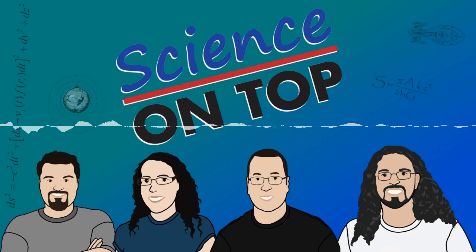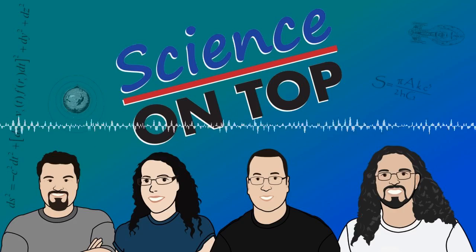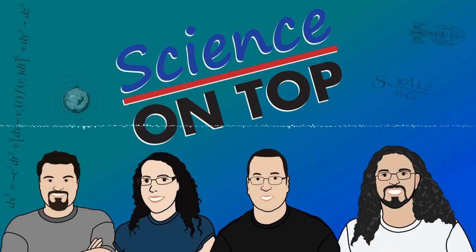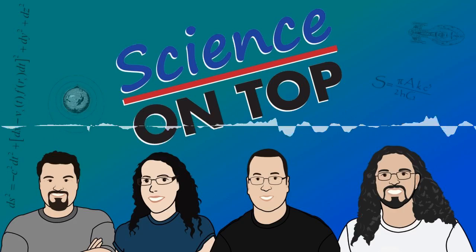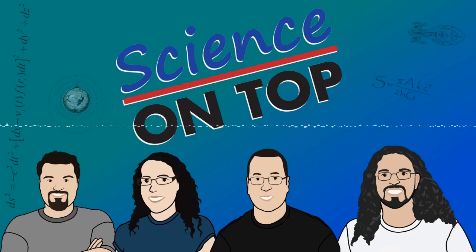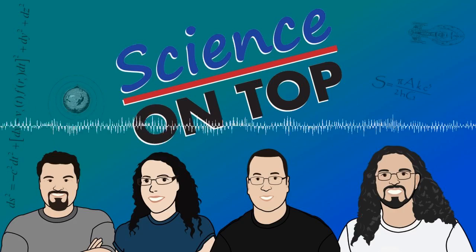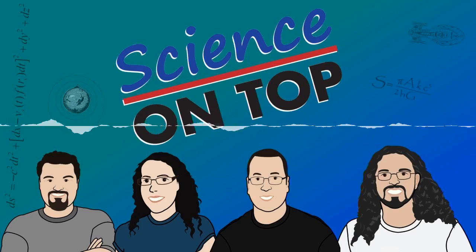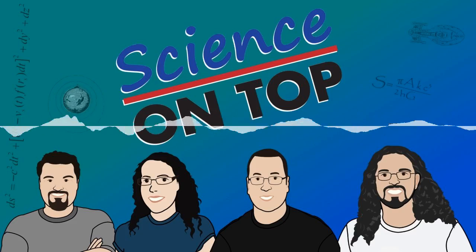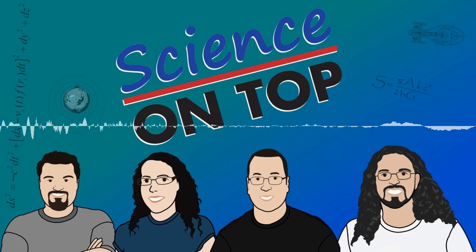Well I think that's our show. As usual, you can find all the links in the show notes or at scienceontop.com/296. Don't forget, you can help us out by going to scienceontop.com/donate and supporting us on Patreon. The best way you can help us is by telling your friends about us and posting on social media. Thank you for joining us today, Dr. Carolyn DeGraff. And as always, thank you Penny. Thank you everyone for listening — we'll be back again next week, putting science on top of the agenda.